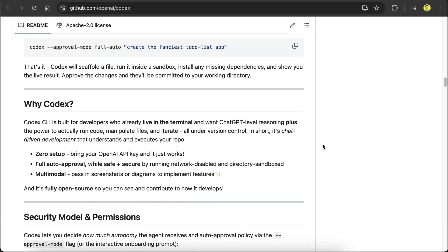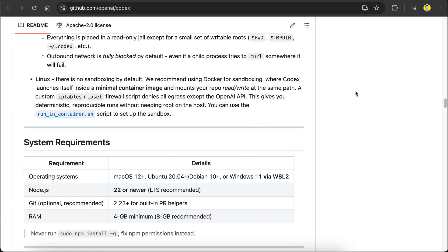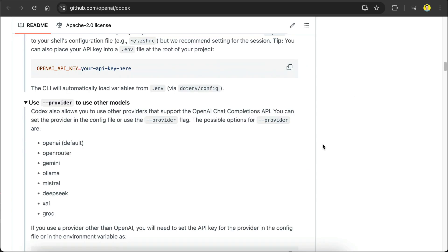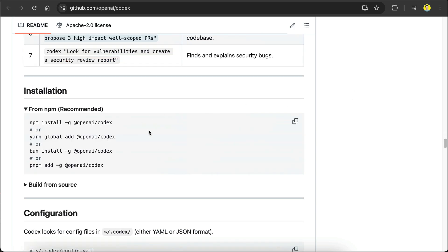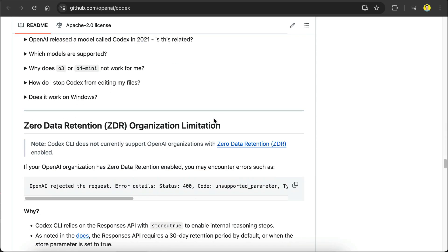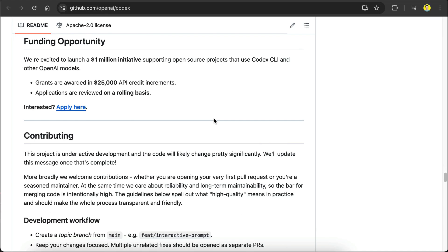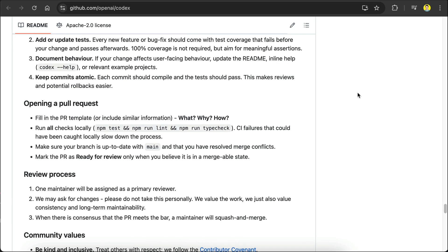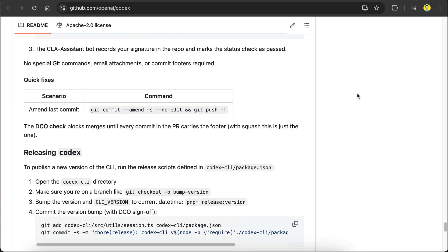What sets Codex CLI apart is its commitment to chat-driven development. It tries to understand your project, execute commands, and write or refactor code on demand. Unlike proprietary tools, its open-source license means the community can adapt it — for example, to work with Gemini or other APIs. Under the hood, it's written in TypeScript, and you can install it using Node Package Manager. The app is surprisingly lightweight and offers both an interactive chat interface and an inline auto mode for hands-free operation. Once installed, you can configure custom rules or workflows to suit your projects.